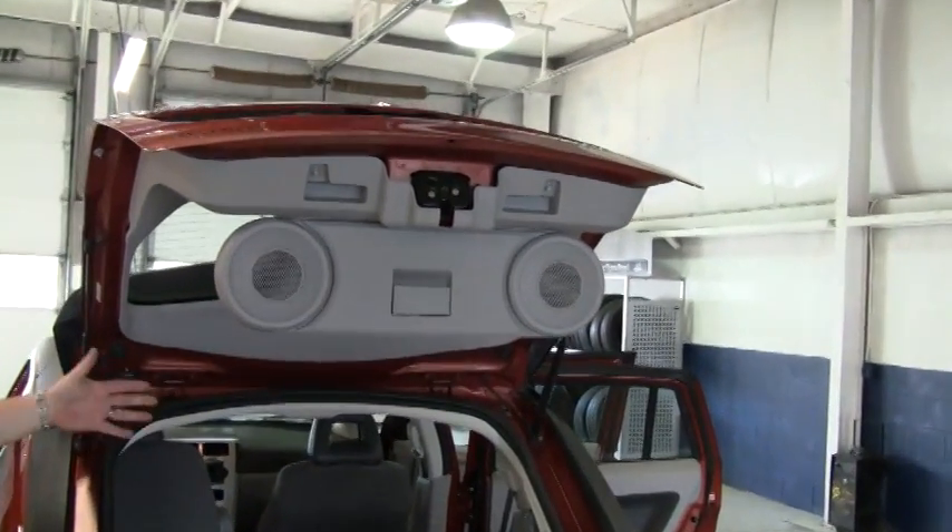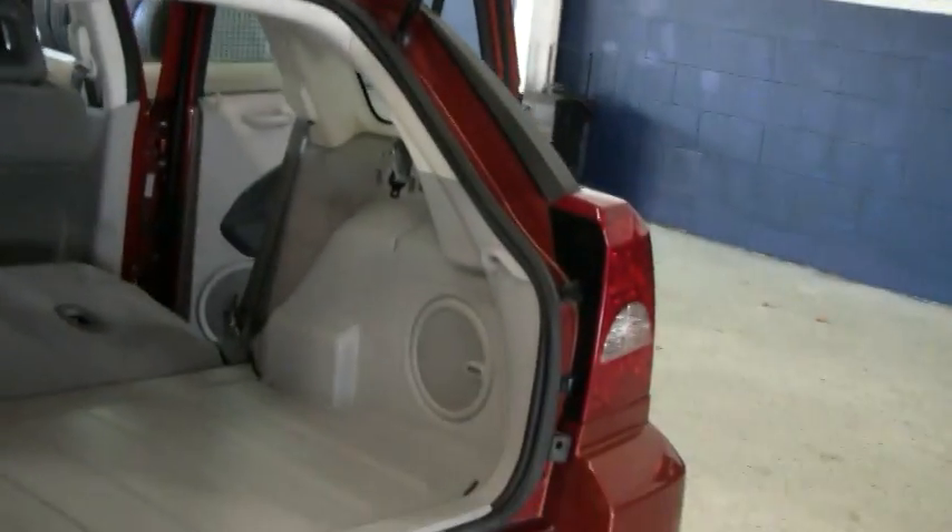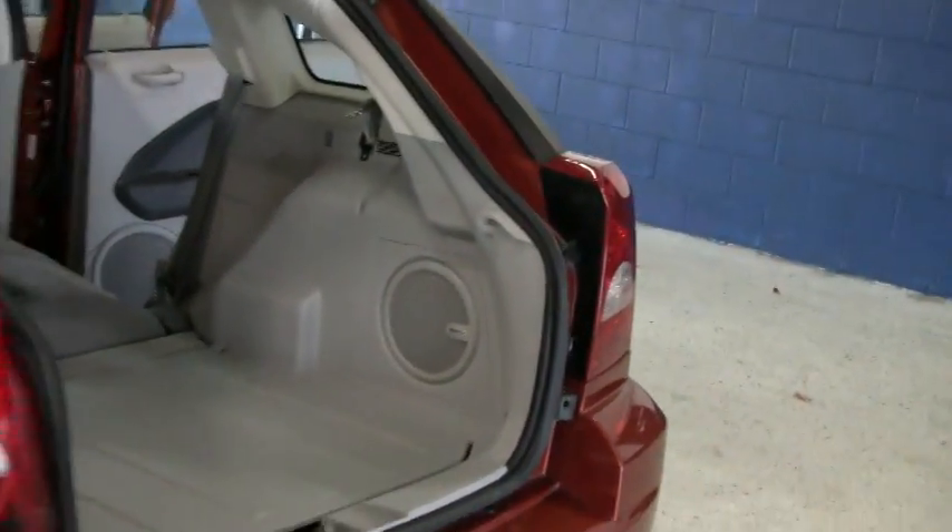As you can see, we've got loads of speakers. This has the upgrade to Boston Acoustic speakers, subwoofer, and drop down speakers here in the back door.